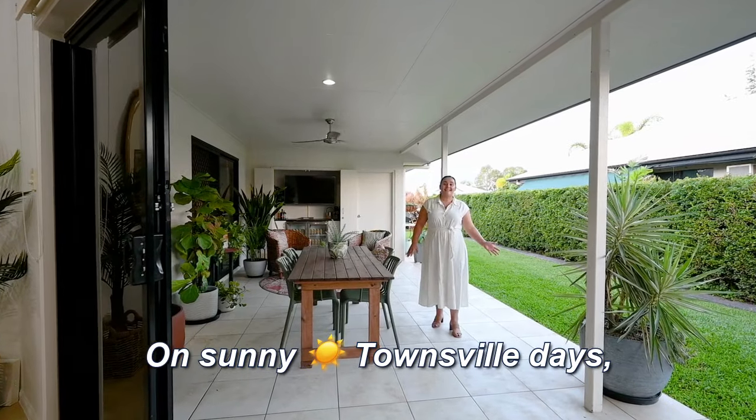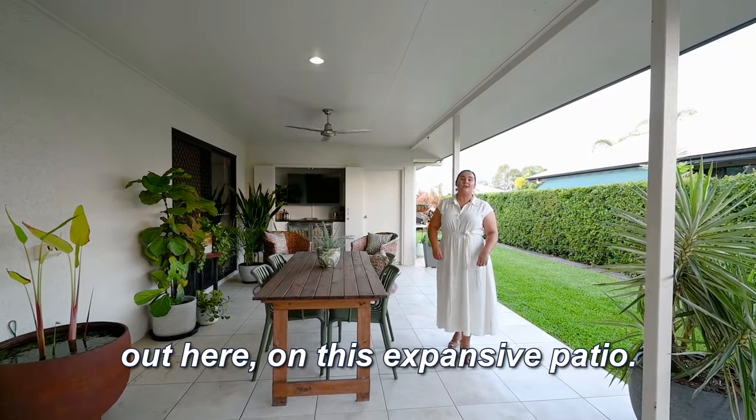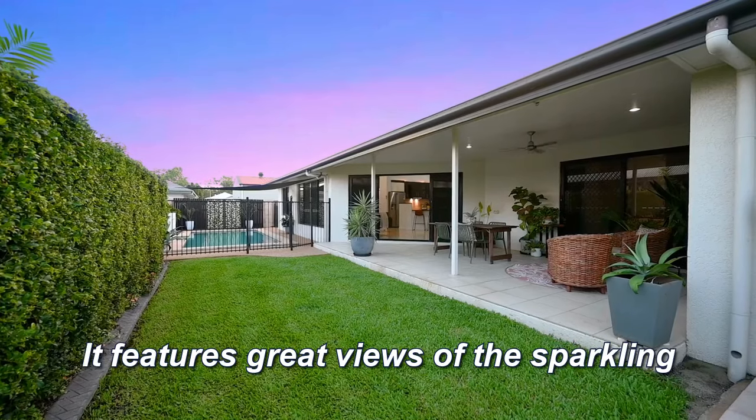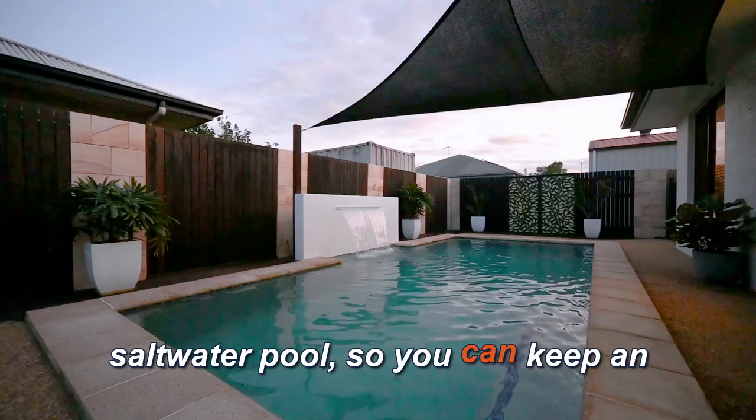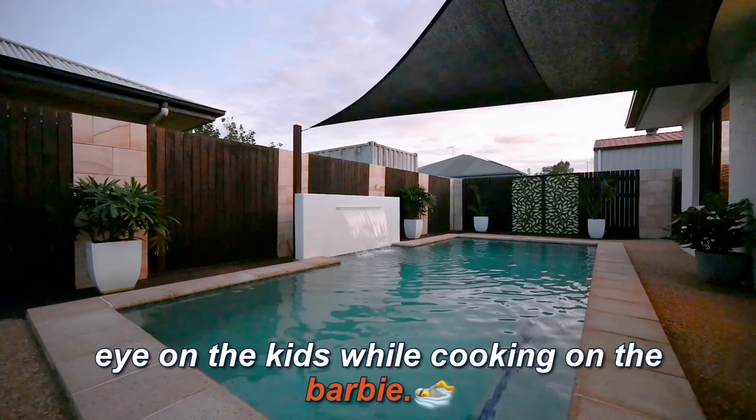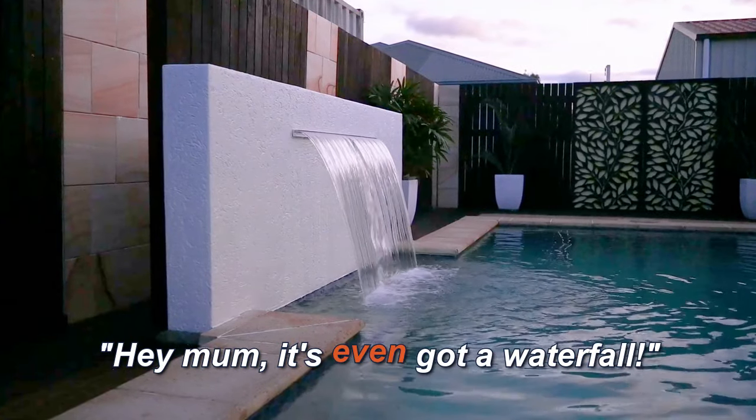On sunny Townsville days your family will find themselves out here on this expansive patio. It features great views of the sparkling saltwater pool so you can keep an eye on the kids while cooking on the barbie. It's even got a waterfall.